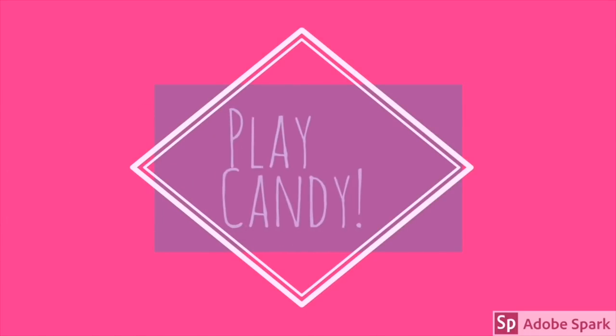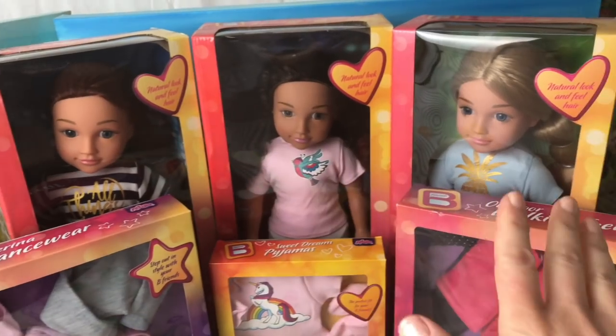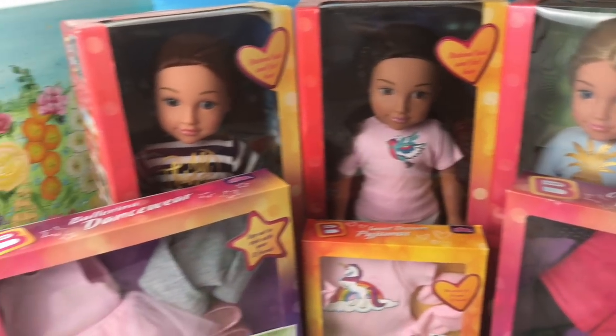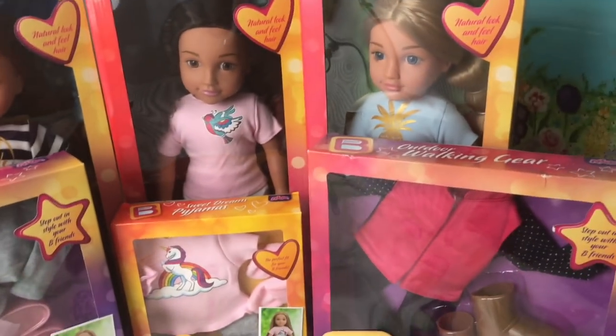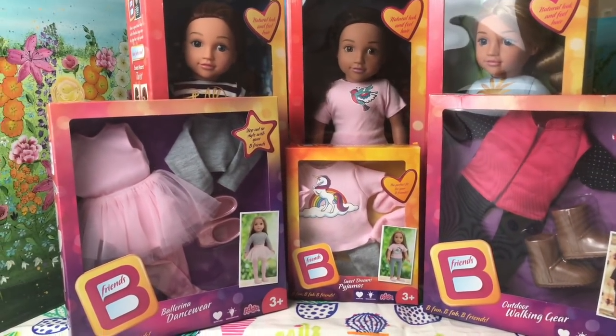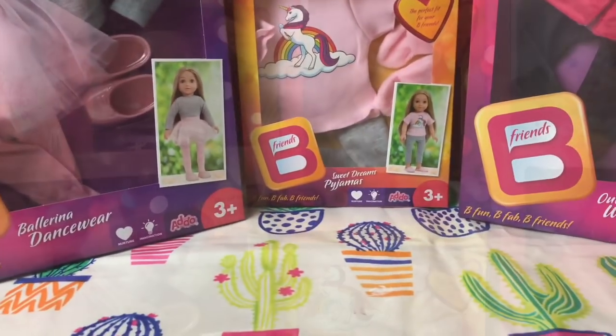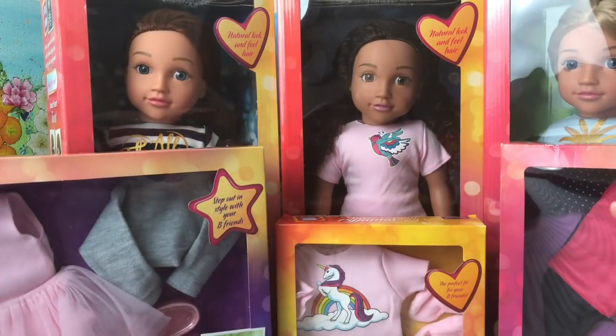Hi guys, welcome back to Play Candy. So today I have got these amazing Be Friends dolls and accessories to show you. These have been sent to us really kindly by Addo, who are exclusive suppliers to the Entertainer toy store. And I'm sure you're going to agree once you see them, they are amazing.